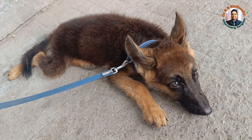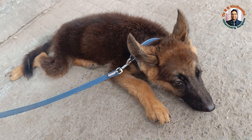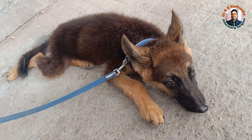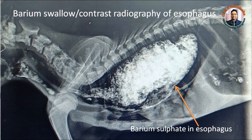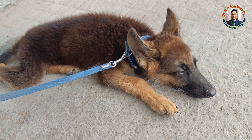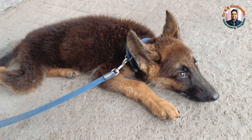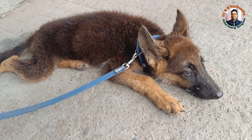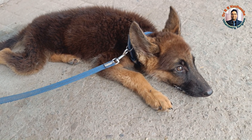We palpated the abdomen and because of hard feces, we initially suspected a foreign body. When we took the radiograph, we found the esophagus was dilated, the heart was masked, and food content was also visible in the esophagus. We then proceeded to contrast radiography — a barium swallow — and the barium was retained in the esophagus. Based on history, clinical signs, plain radiography, and contrast radiography, we concluded this is a case of megaesophagus.